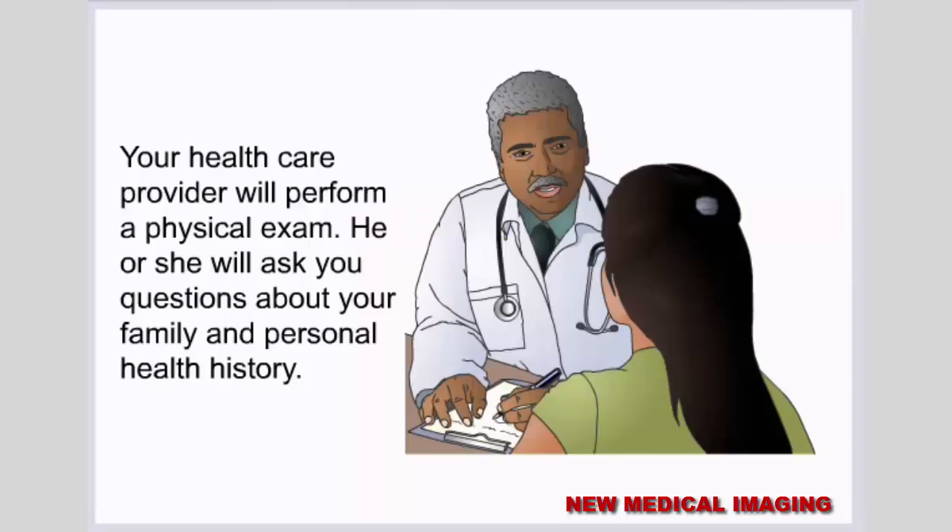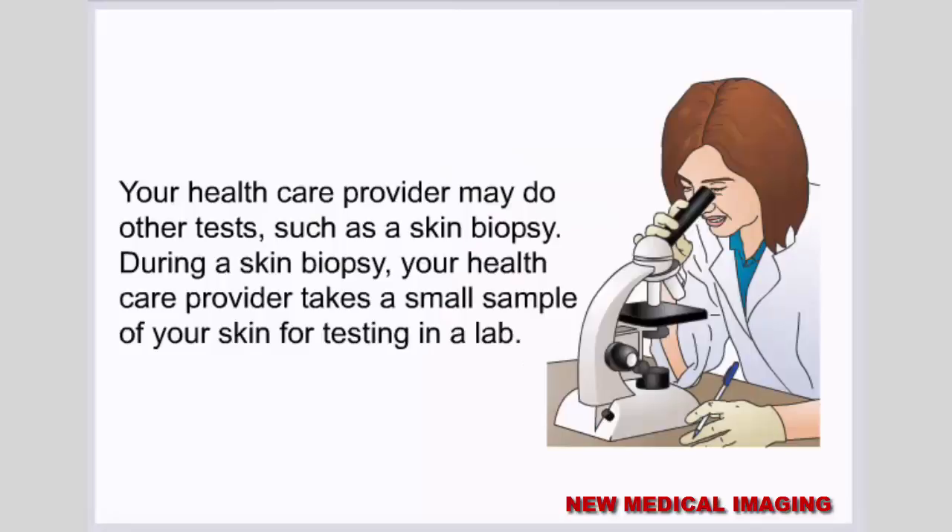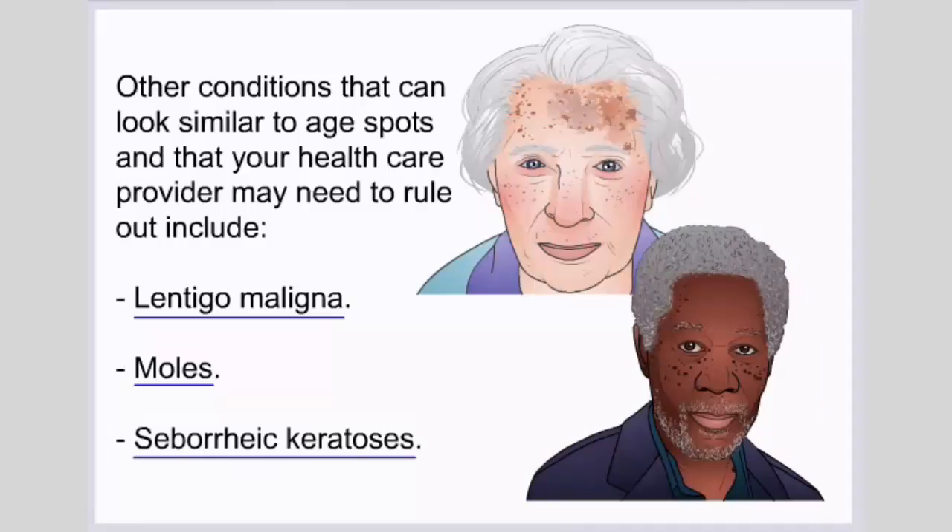Your health care provider will perform a physical exam and ask you questions about your family and personal health history. Health care providers can usually diagnose age spots by looking closely at your skin. Your health care provider may also do other tests such as a skin biopsy, where a small sample of skin is taken for testing in a lab. Other conditions that may look similar to age spots and need to be ruled out include lentigo maligna, moles, and seborrheic keratoses.